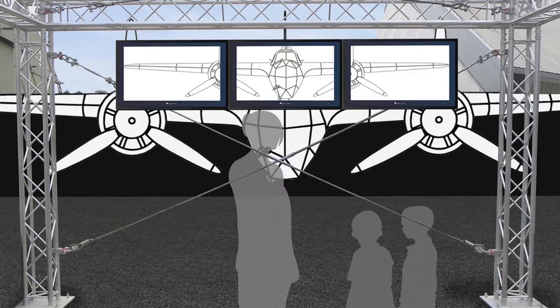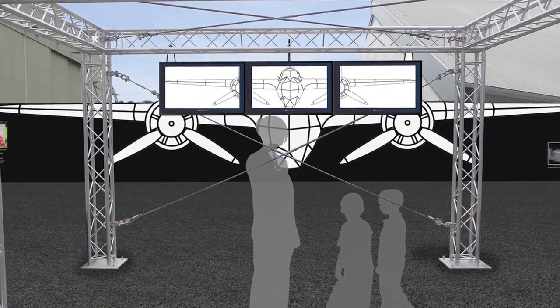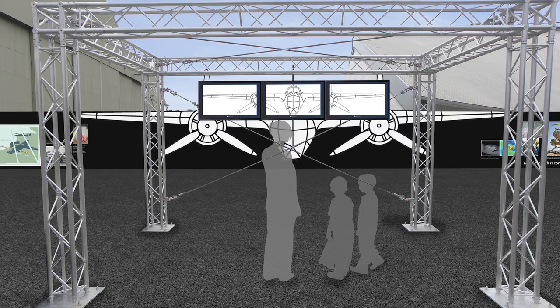Throughout that process we'll be keeping the aircraft wet and applying a protective gel to keep oxygen away from the structure. The next stage is to build a visitor centre at Cosford so people can visit the polytunnels and find out more information. We'll be presenting a life-size front elevation of the Dornier, because it will be quite some time — 15 to 24 months of conservation — before people can really engage with the object.